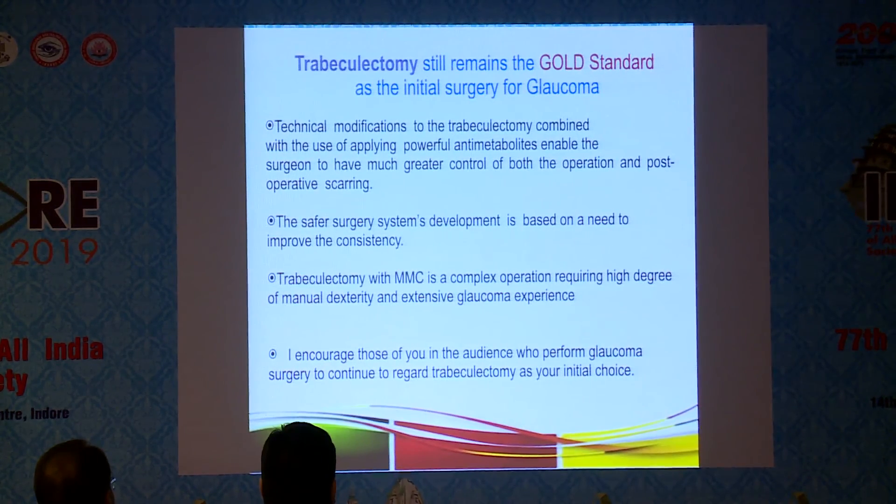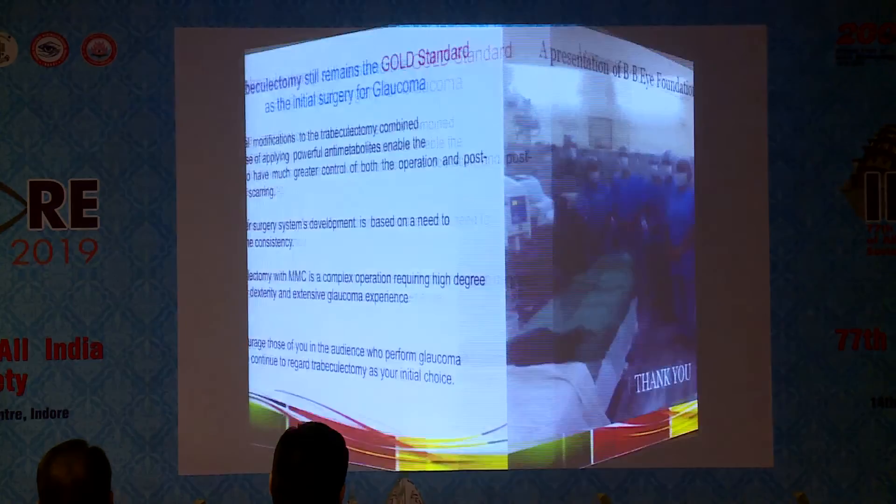Trabeculectomy still remains the gold standard as the initial surgery for glaucoma. Technical modifications combined with powerful anti-metabolites enable the surgeon to have greater control of both the operation and the post-operative period. Trabeculectomy with MMC is a complex operation requiring a high degree of manual dexterity and extensive glaucoma experience. I encourage those who perform glaucoma surgery to regard trabeculectomy as the surgical treatment of choice for initial surgical management.